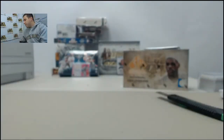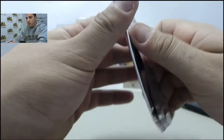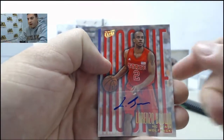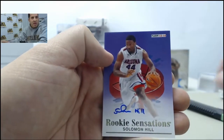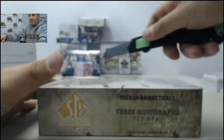Decoy. On to the bonus pack — Fleer Retro, that comes along with the SP Authentic box. We have Lorenzo Brown, Isaiah Kanan, and Solomon Hill. Let's move on to the SP Authentic box. Let's get you a LeBron or Jordan today to end out the break.